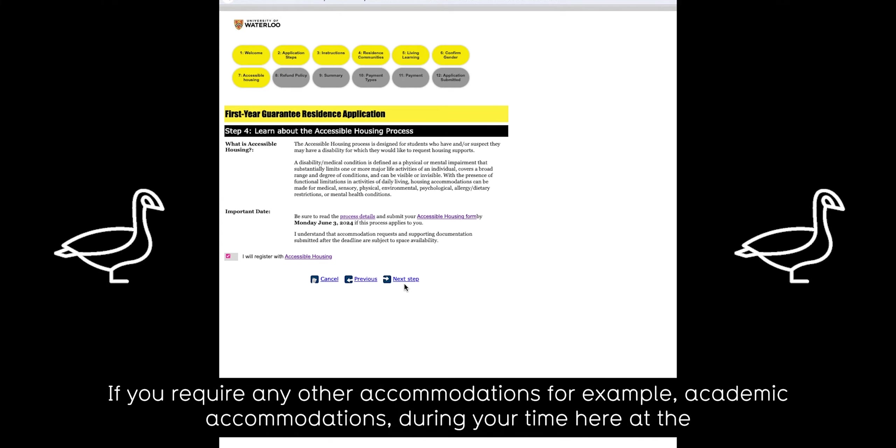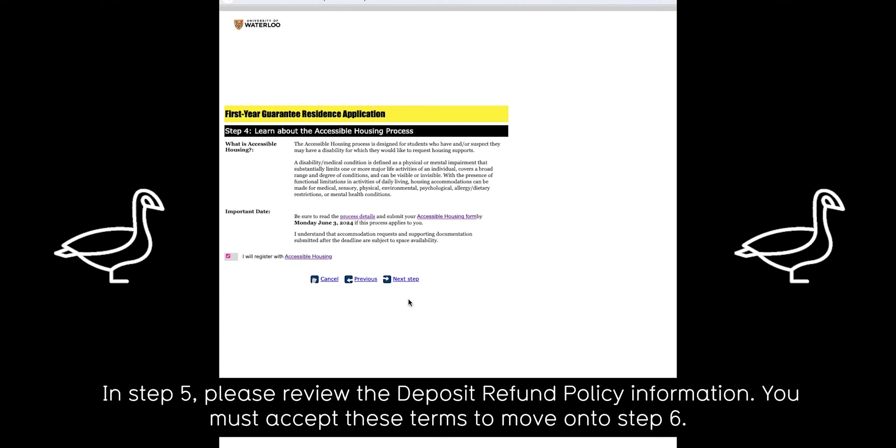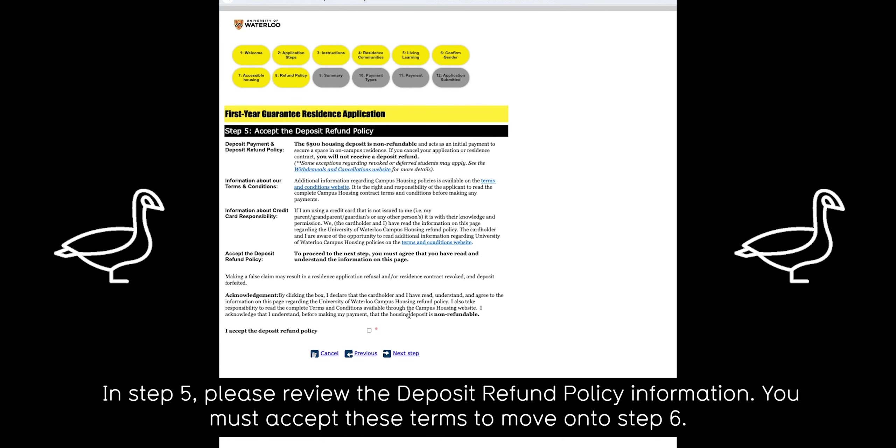If you require any other accommodations, for example academic accommodations during your time at the University of Waterloo, please visit uwaterloo.ca/accessibility-services directly for next steps. In step 5, please review the deposit refund policy information. You must accept these terms to move on to step 6.